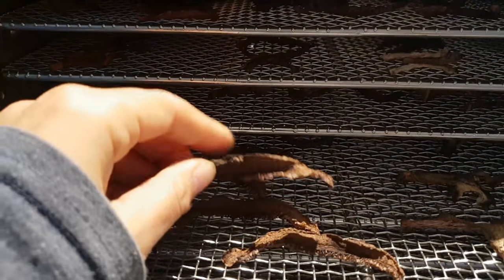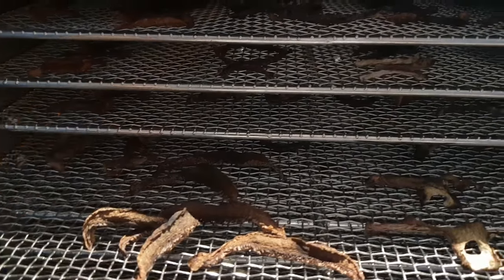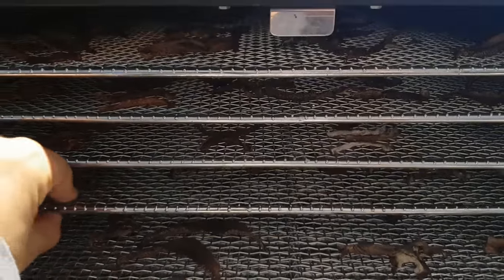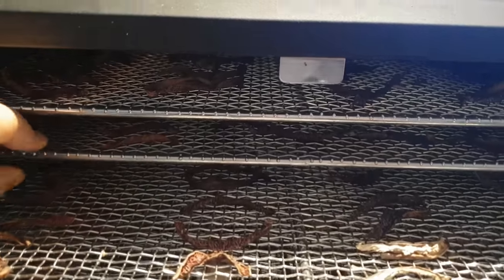The mushrooms are nice and dehydrated — they're really brittle. It took about 12 hours all up. They look good.